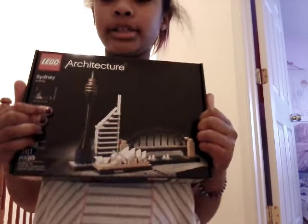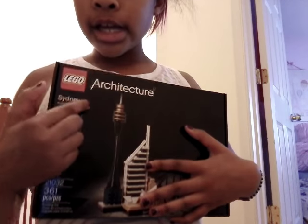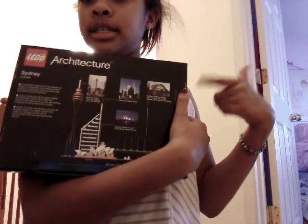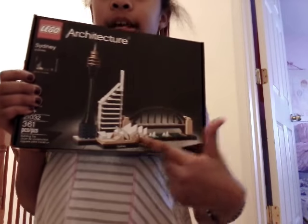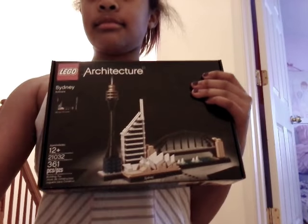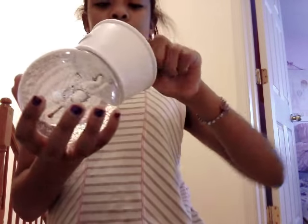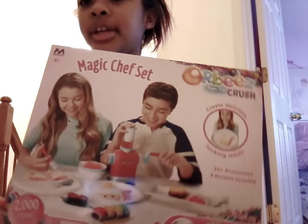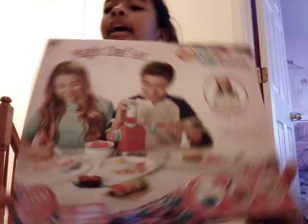I got a Lego set — it's an Architecture set of Sydney. I got this beautiful snow globe.